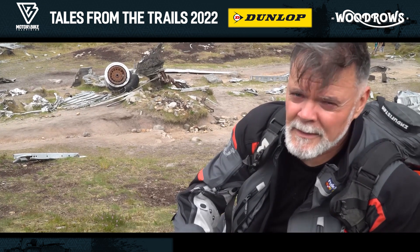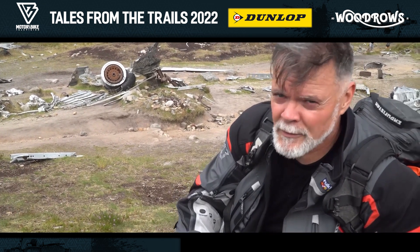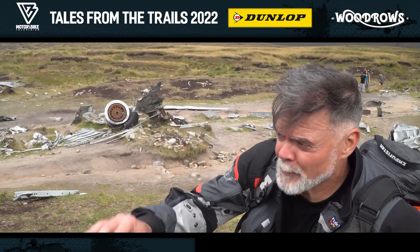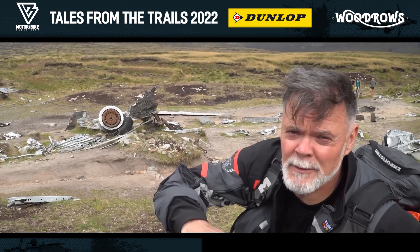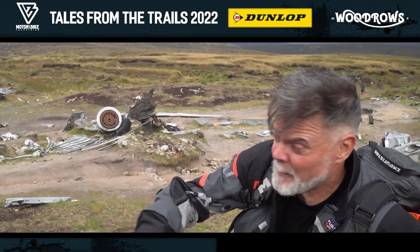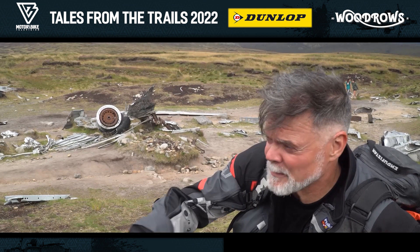It was a daytime flight — a photographic air reconnaissance aircraft. It had only just left their base in Warrington. They thought they'd cleared this ridge of hills, but because of the low cloud, they actually hadn't cleared them. They just went straight into the hillside, just as simple as that. Daytime.